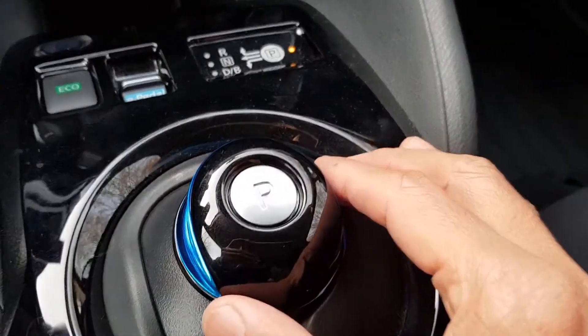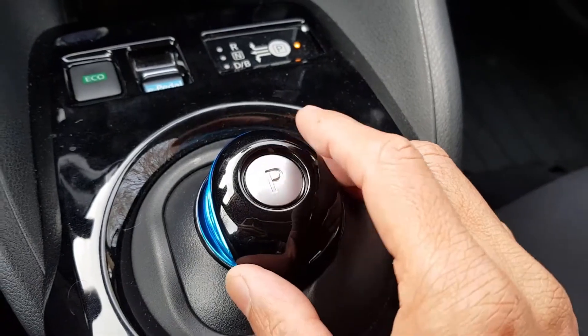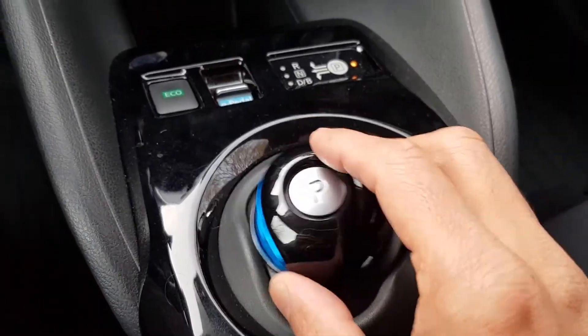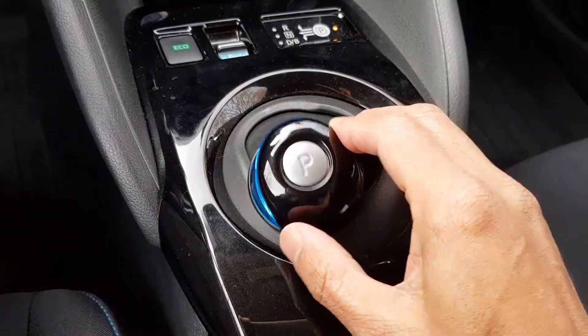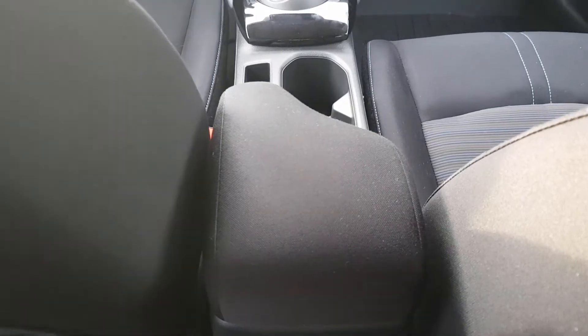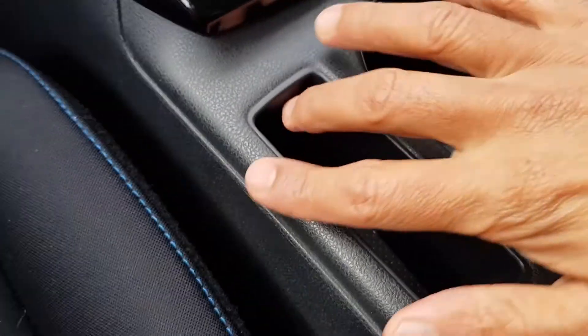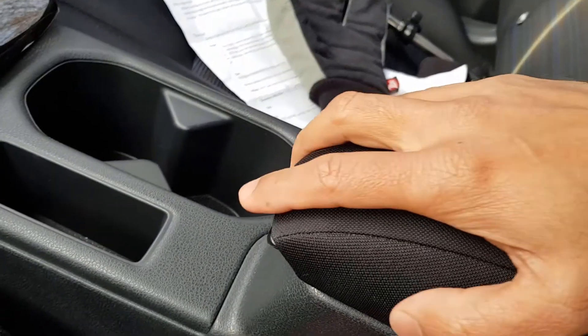Below that, there's the electric parking brake available on all models, and the gear selector — for reverse, you push it forward; for driving, you push it back. The center console looks pretty neat and decent. Below that, there are two cup holders and a small storage area. The console doesn't slide forward or back — it's fixed, which is a minor inconvenience.